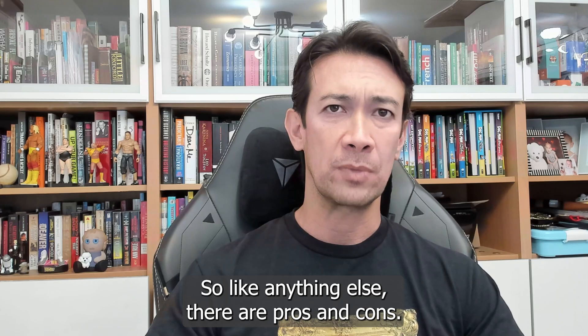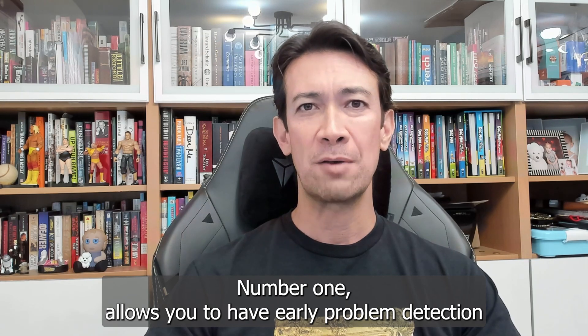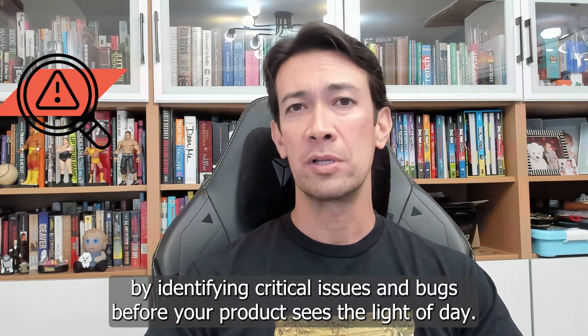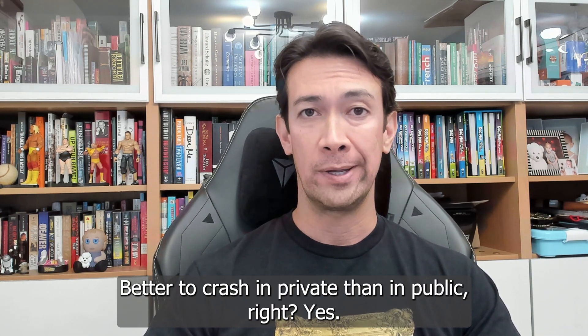So like anything else, there are pros and cons. I want to go over three pros and three cons. Number one, it allows you to have early problem detection by identifying critical issues and bugs before your product sees the light of day. Better to crash in private than in public, right?